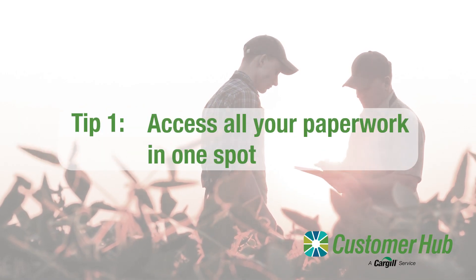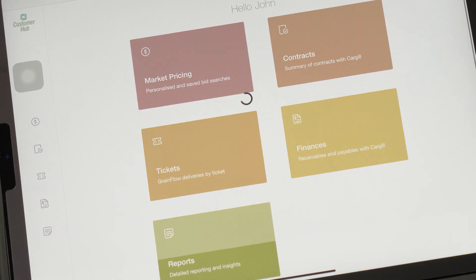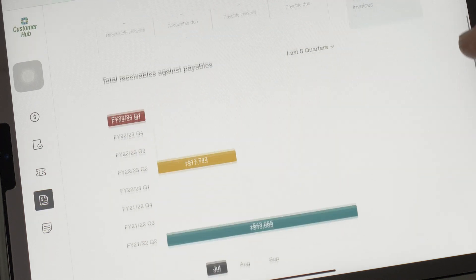Tip number one: all your paperwork is now in the one spot, where you can see all your contracts, invoices and reports. It should make it easier to stay on top of your paperwork.